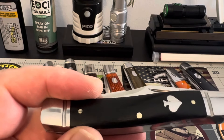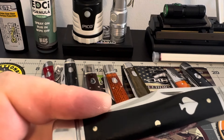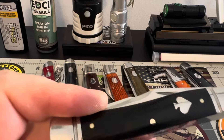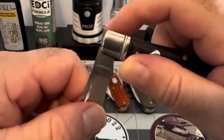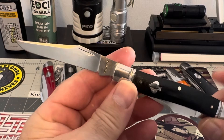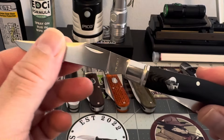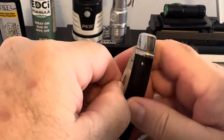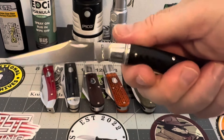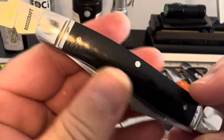This one here is a muskrat — this is the Sasquatch River Muskrat. This muskrat is absolutely fantastic. Look at these blades — look at that blade on that muskrat. The second blade's even better. Just look at these covers. You got that one blade there, now check this other blade out — listen to that snap. Just look at those G10 covers.